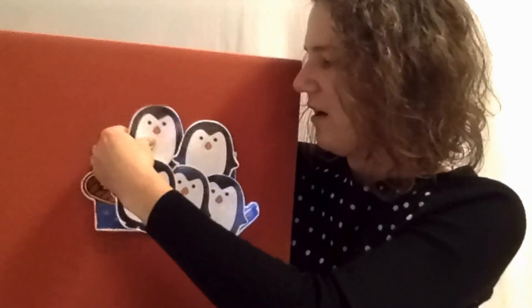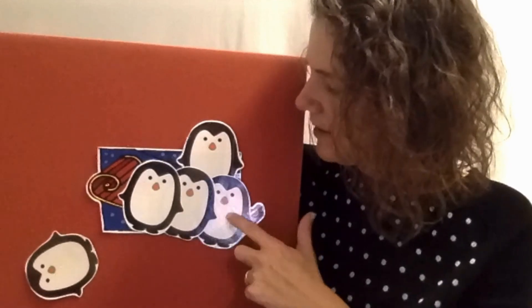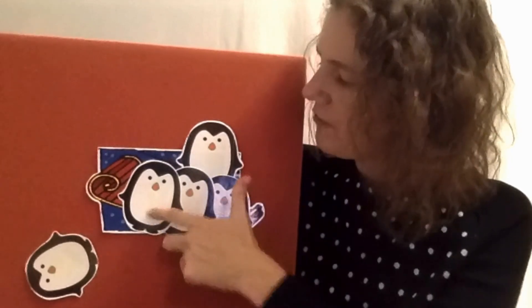Let's sing and count together — Five Little Penguins! Five little penguins riding on a sled. One fell off and bumped his head. Mama called the doctor and the doctor said, "No more penguins riding on the sled." How many do we have left? One, two, three, four.